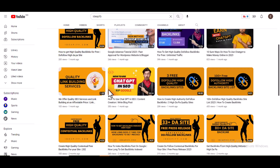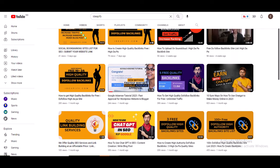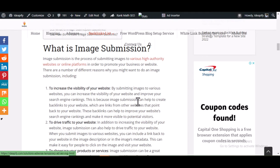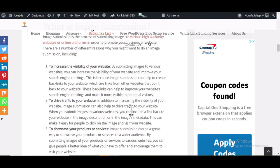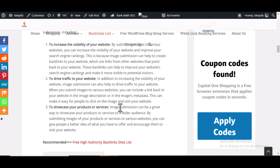So back to image submission. What are image submission websites? Image submission websites are websites that allow you to submit your image on their website. This can be for many reasons: to increase the visibility of your website, drive traffic to your website, or to showcase your products and services.